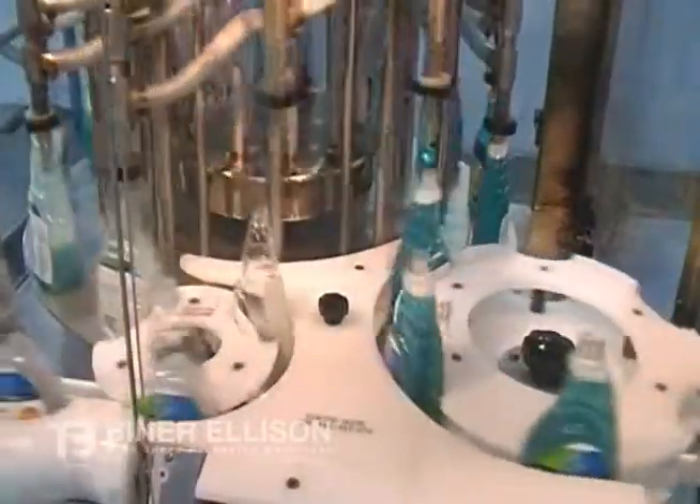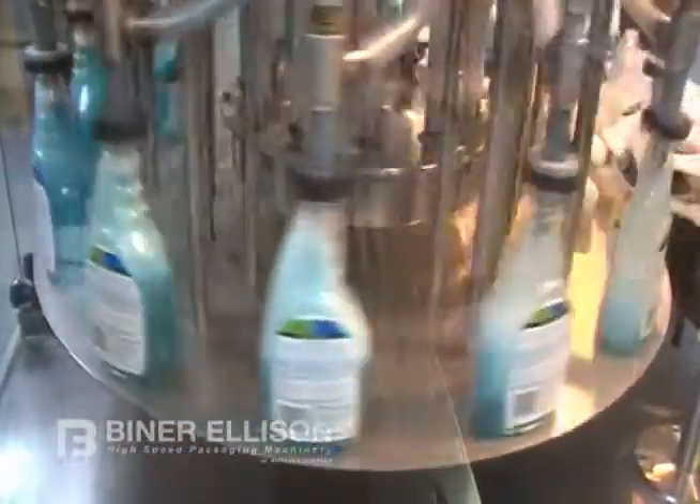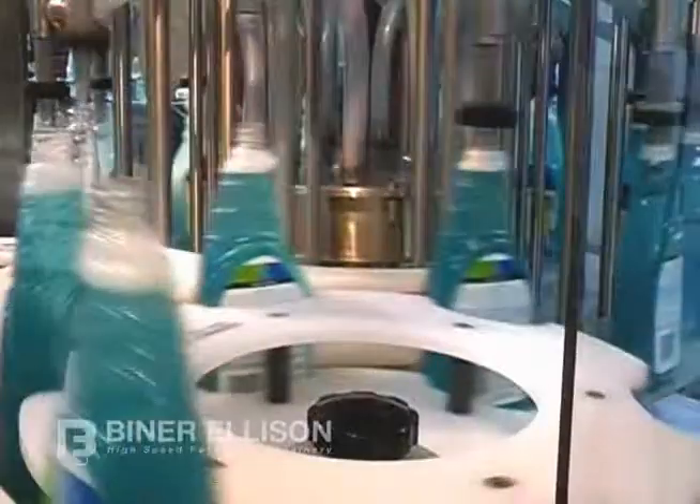The ROF machines utilize fill-to-level technology to deliver visually appealing and consistent fill levels regardless of container shape or volume. They can accommodate all types of containers comprised of rigid plastic, metal, and glass, ranging from ounces to gallons at speeds up to 600 containers per minute.